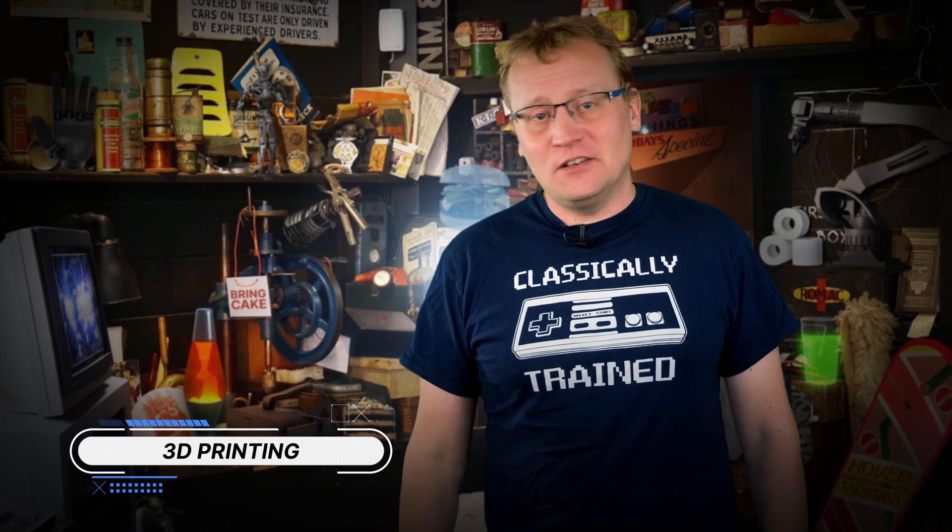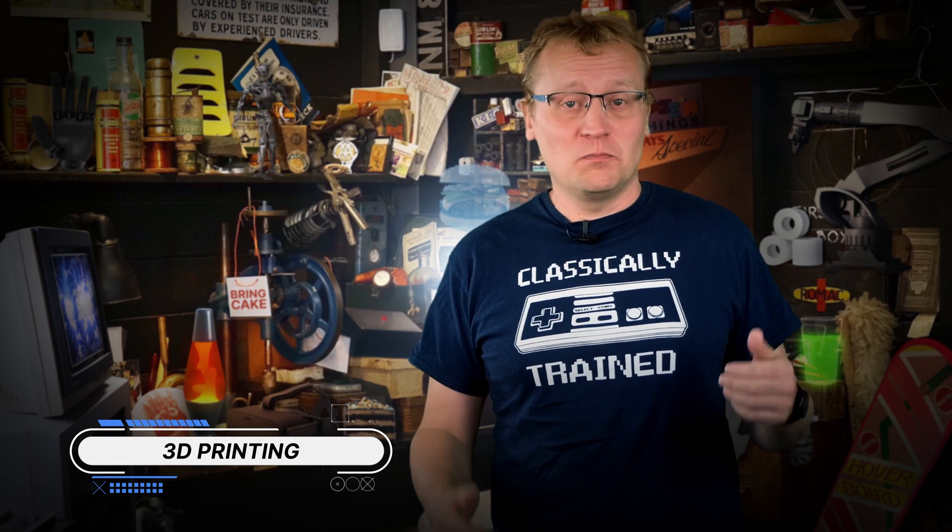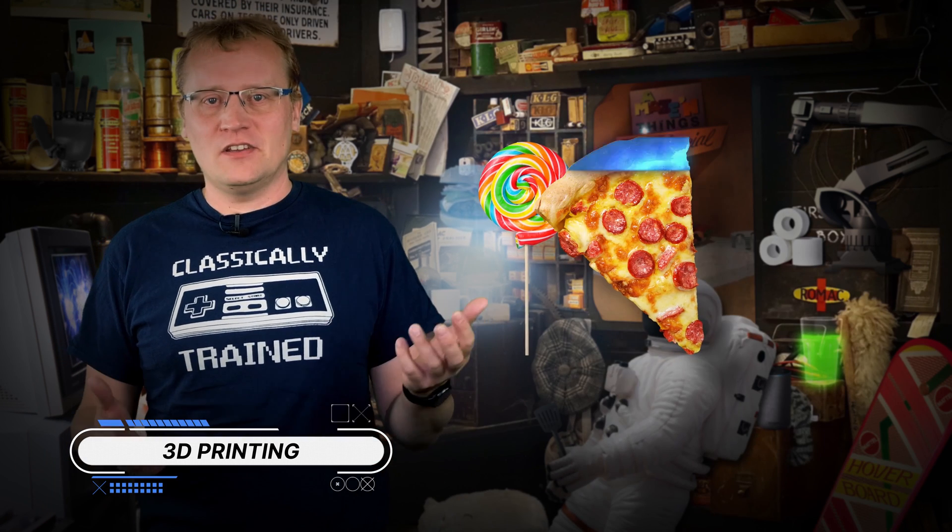One of the stranger ideas in future food technology is to print our food. Yes — use a 3D printer to print your candy, print your pizza, print your steak. Hershey's, the world's second largest chocolate producer, is looking into printing their products too. And NASA is looking into using 3D printed food on space voyages.